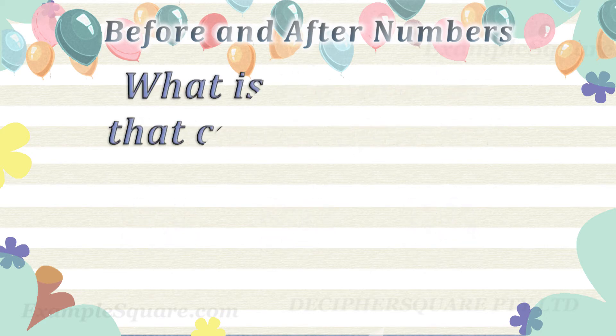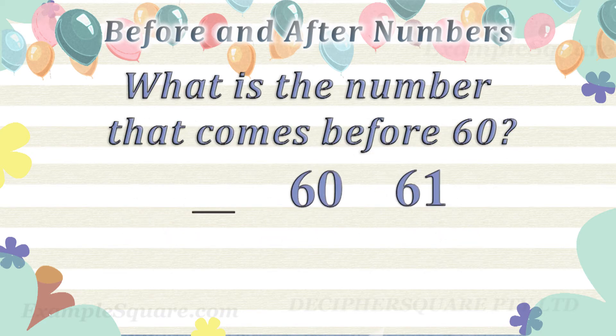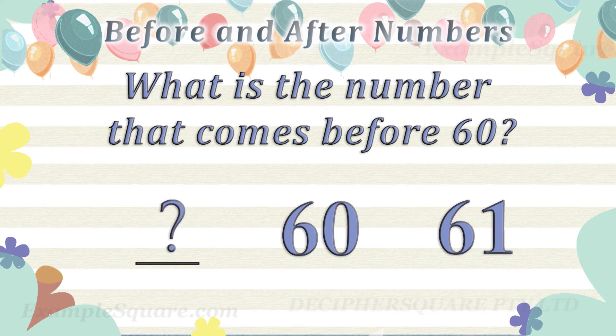What is the number that comes before 69? 59 comes before 60.